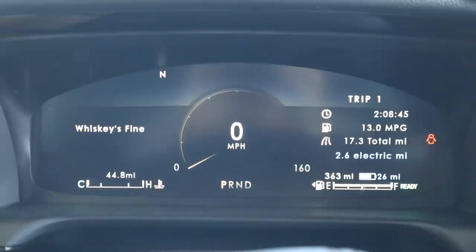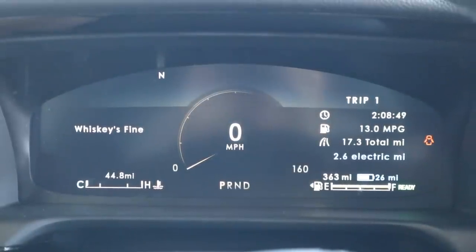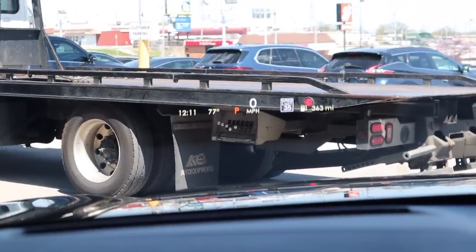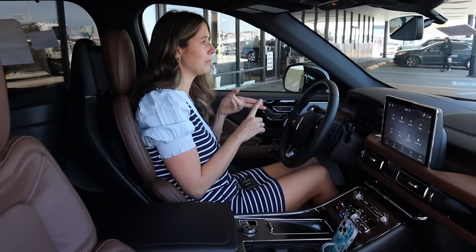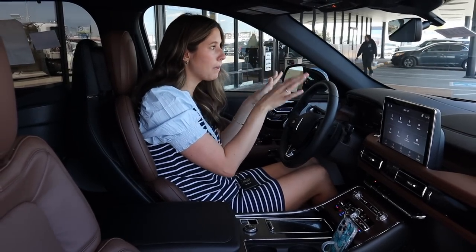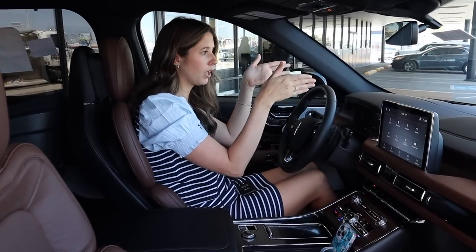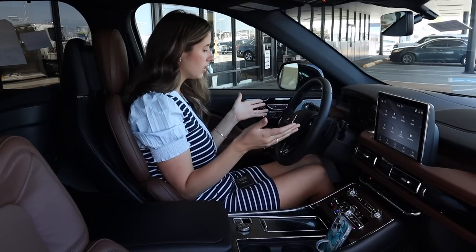First things first on my dash right here — completely digital display, it's colored, and we also have heads-up display. The heads-up display is honestly a little busy. It's showing me everything: the time, the temperature, the fact that I'm in park, how fast I'm going, the speed limit, how many miles till empty. I'd probably need to take some things off, but what I like is how much information can be displayed. It's a very wide heads-up display — overall good job.